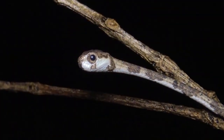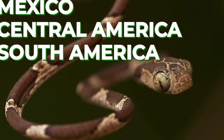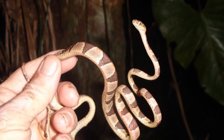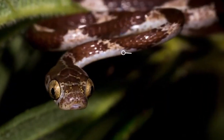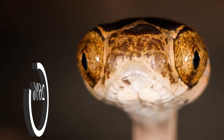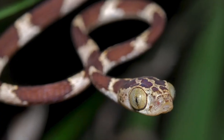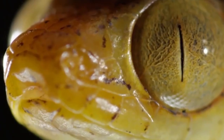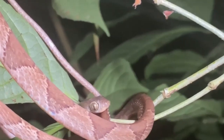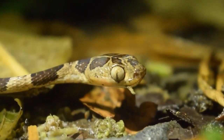The blunt head tree snake, also known as the broad-headed snake, is a non-venomous species found in Southeast Asia. As its name suggests, this snake has a broad and flattened head that allows it to easily move through vegetation in trees. It is usually olive-brown or gray in color and has a distinctive black mark on its head. It is an arboreal species that is active during the day and feeds on small lizards. While it is not considered a threat to humans, it may become aggressive if threatened or handled.